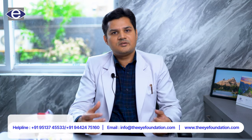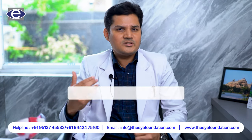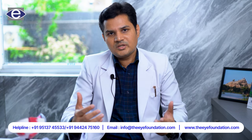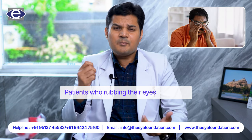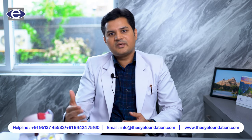What are the causes of keratoconus? Keratoconus is usually associated with a positive family history of keratoconus, and it is also usually associated with allergic eye diseases and in patients who are prone to rubbing their eyes frequently, they are more prone to develop keratoconus.